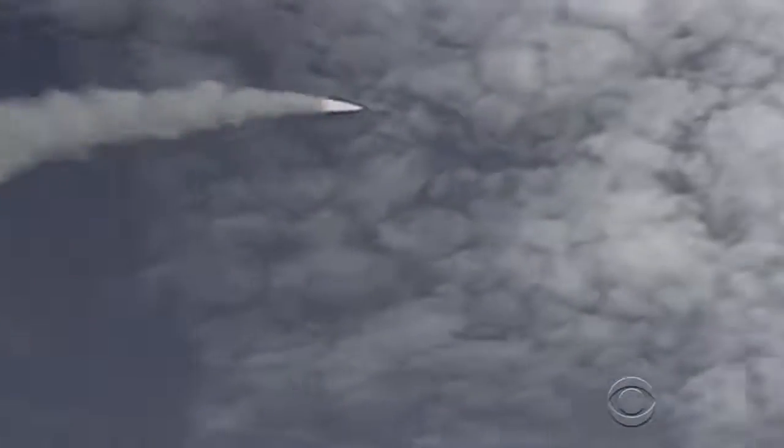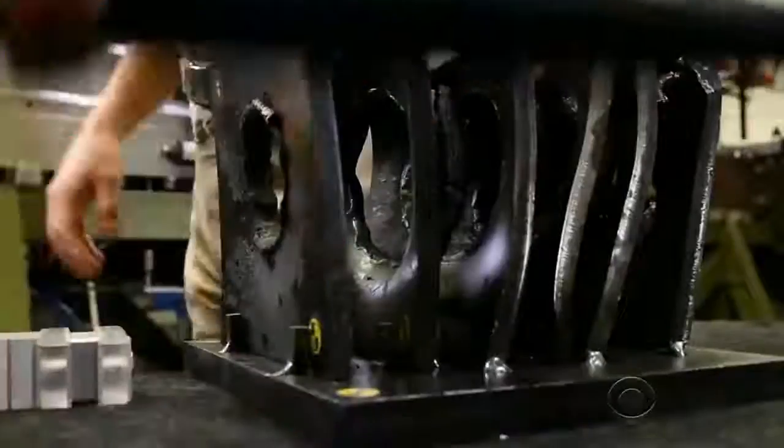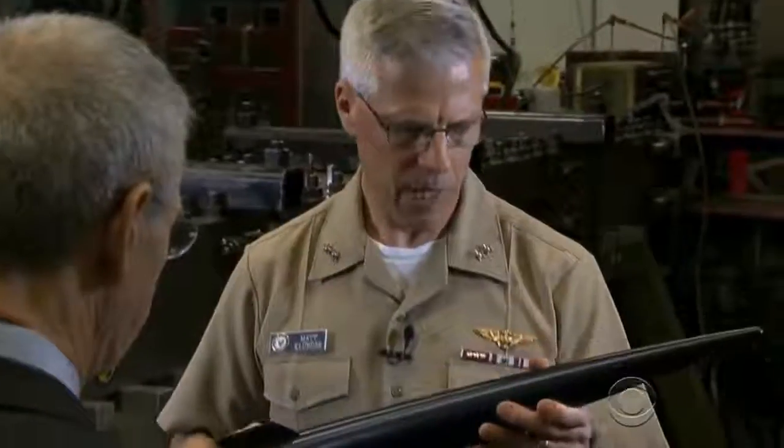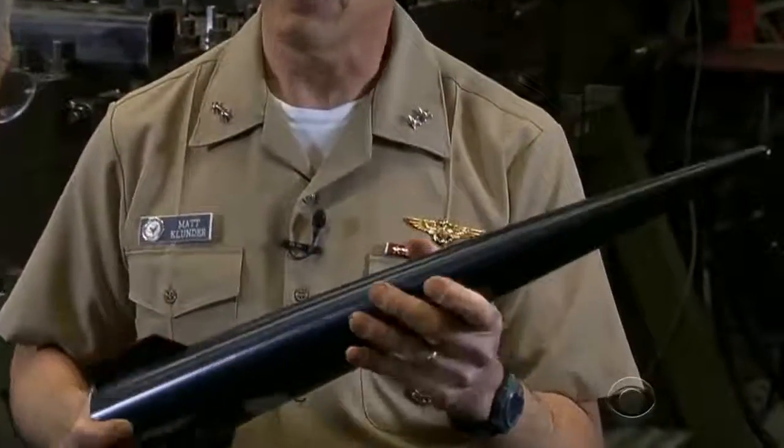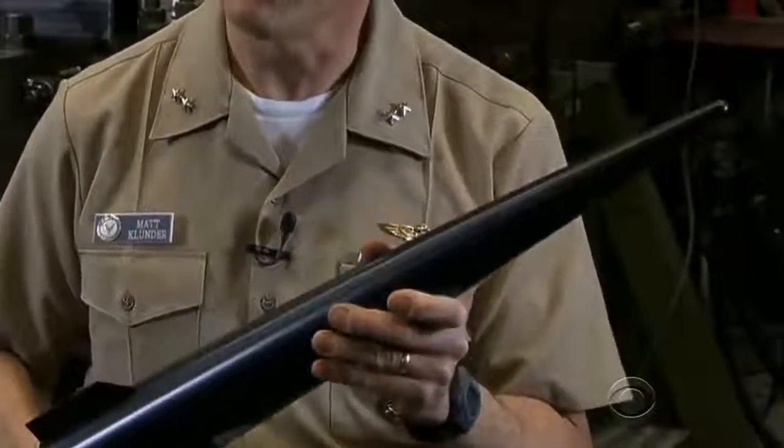The Navy already has missiles that perform the same feats, but they cost millions of dollars each. This costs about $25,000. Both the cost and size — it weighs 23 pounds — mean they can be bought and stored aboard ship by the hundreds. Someone may be sending a multimillion-dollar missile at us, and I'm going to take it out with a $25,000 projectile round. I'll take that trade every single day.